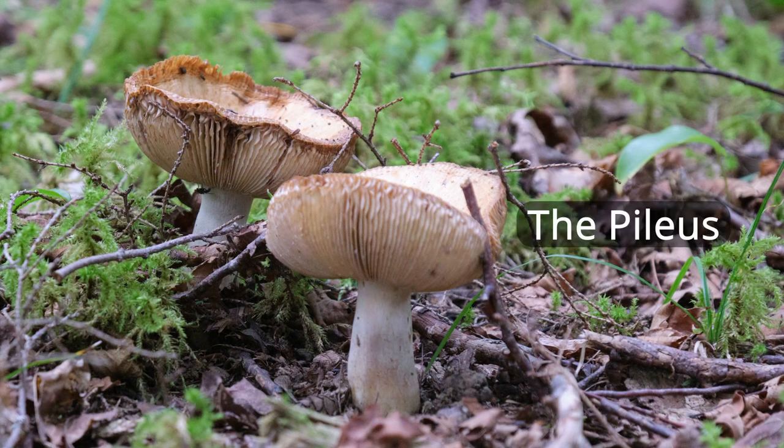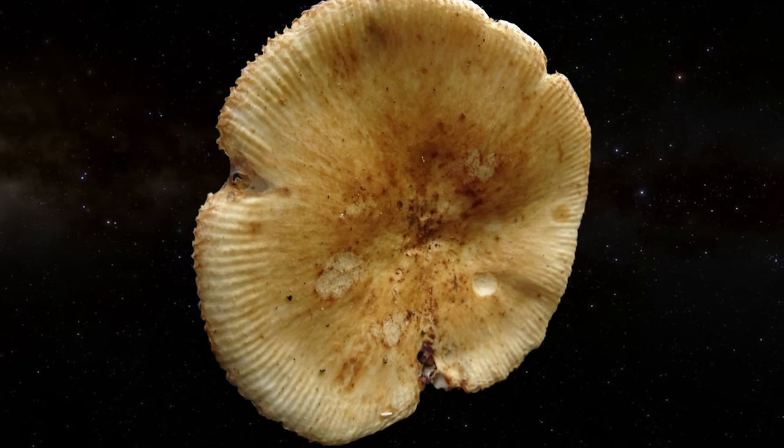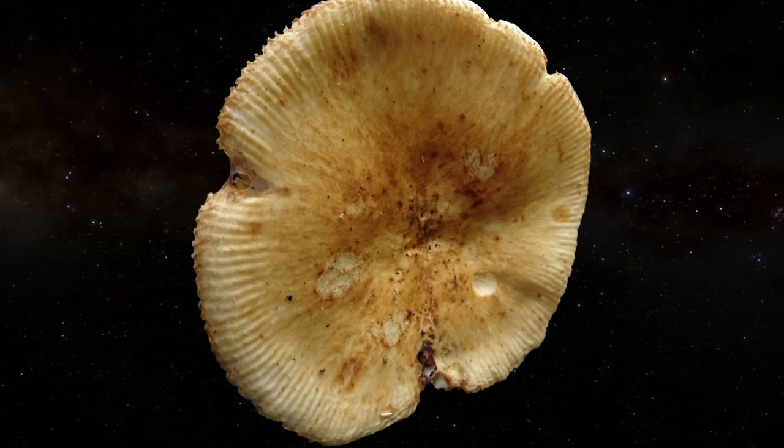Gilled mushrooms have a cap or pileus which can come in a variety of shapes and sizes. In this image we see the Russula laurocerasi, a nondescript almost generic cap-and-stem mushroom that would not stand out except for its unique and wonderful fragrance of maraschino cherries. But don't let that tempt you into eating it — its taste is quite acrid and some sources report that it has emetic properties.